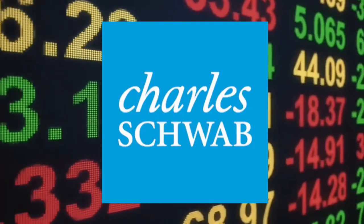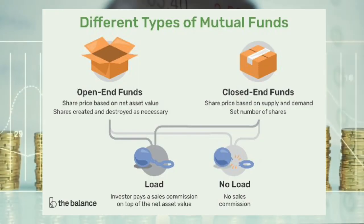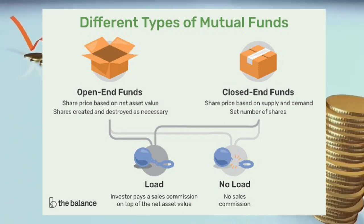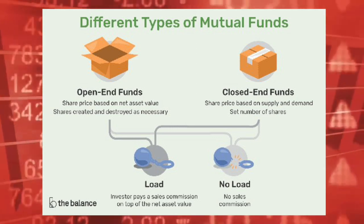SCHD is an ETF provided by Charles Schwab, who own and operate the fund. Charles Schwab are the ones who actually own the underlying shares in the individual companies. So when we buy shares in the ETF we buy from Charles Schwab, who continually issue new shares in an open-end fund, and not the individual companies inside the ETF.